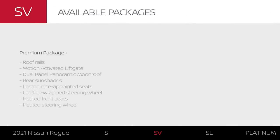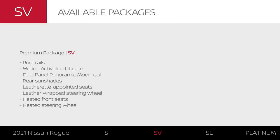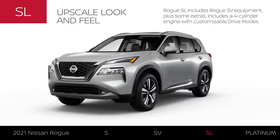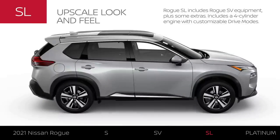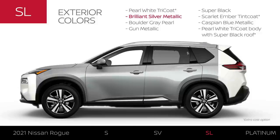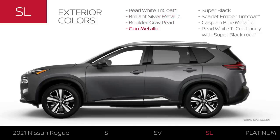With the premium package, you can add several luxury features to the SV for a more upscale experience. Rogue SL includes Rogue SV equipment plus some extras. The SL comes equipped with a 181-horsepower four-cylinder engine and is available with intelligent all-wheel drive. The SL is available in 12 colors, including five two-tone color options.